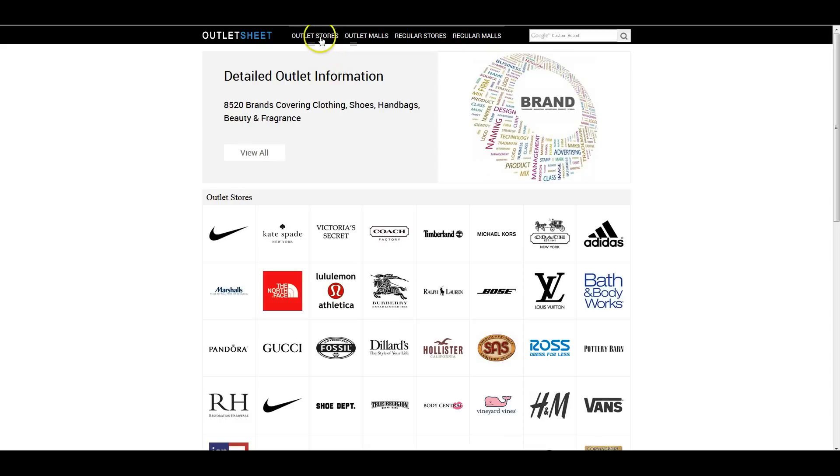It lists all the outlet stores, all the outlet malls, the regular stores, and the regular malls. We don't do a whole lot going to outlet malls, although we have several very big ones in our area — we're lucky we're in Central Florida. But I prefer to source at regular retail stores: Ross, TJ Maxx, Walmart, places like that. And this will show you everything you need.